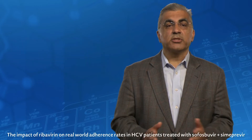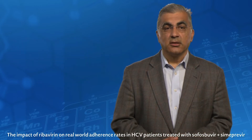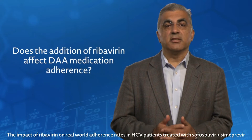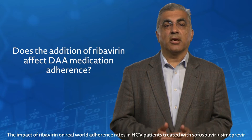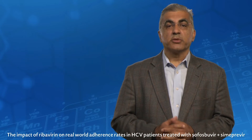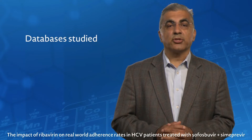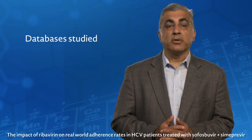So what is the research question we are studying? It is: does the addition of ribavirin affect DAA medication adherence? This was a retrospective study based on two large national claims databases in a real-world setting.